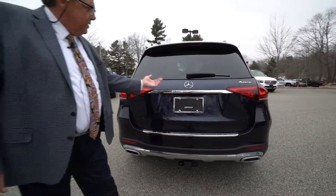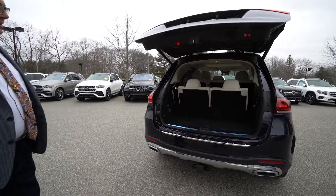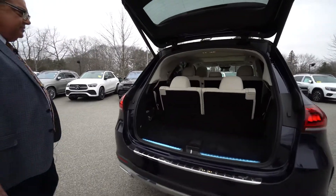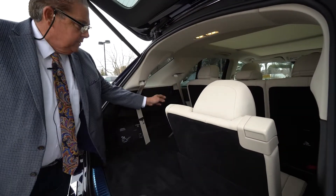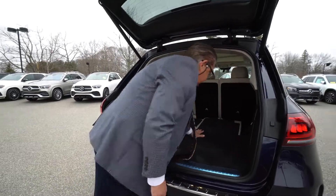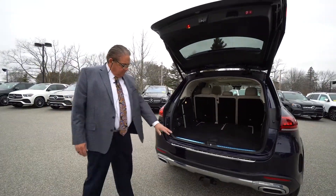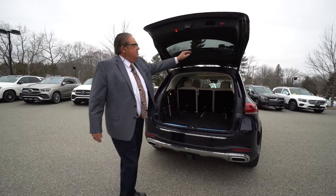I'm going to open up the back here — you will notice this does have the third seat option. These seats are in position currently but can be folded flat out of the way to increase your cargo space. I've also got a class two tow hitch down below.